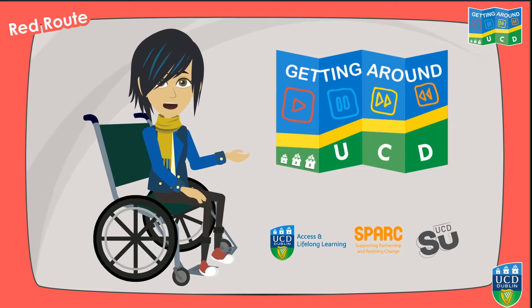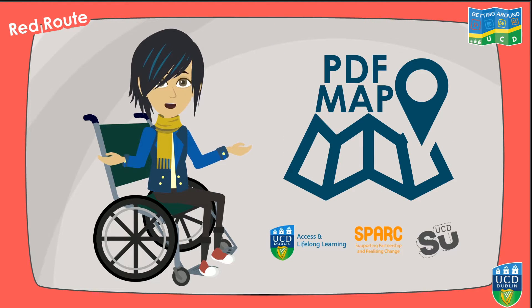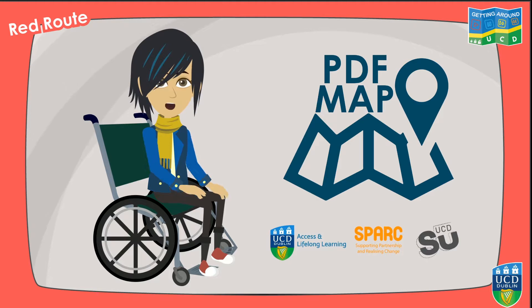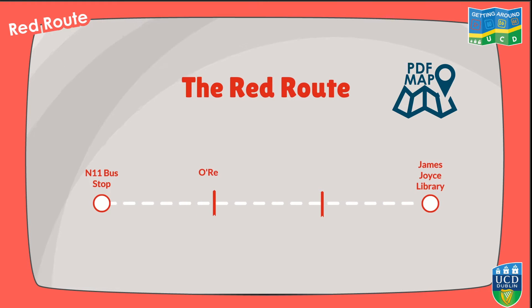Welcome to the Getting Around UCD video map series, where we show you easy accessible routes around Belfield. If you want to follow the route on the accompanying PDF map, please download it by clicking the button on screen now. In this video, we'll show you the route from the N11 bus stop to the James Joyce Library, pointing out various buildings along the way, including O'Reilly Hall and the Science Centre.